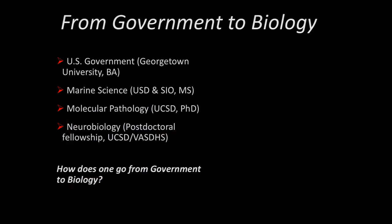A little bit of background about myself: I did my BA at Georgetown studying U.S. government, minoring in theology, did a master's in marine science through USD but down at Scripps in Jeff Graham's lab — shark physiologist. And then I did my PhD in Paul Insel's lab in the Department of Pharmacology and molecular pathology studying lipid rafts and cardiac systems.